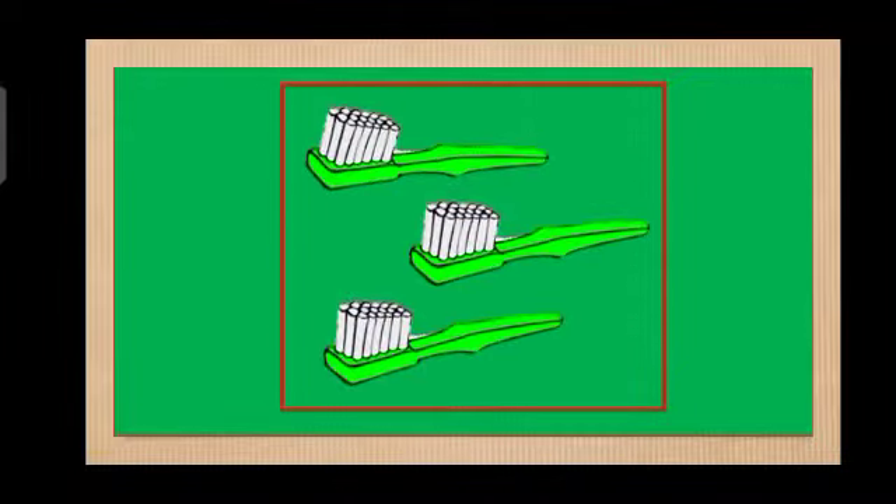Look at this picture. Let's count how many brushes are there. Just remember, we start counting from 1, then followed by 2 and 3. Let's start counting: 1, 2, 3. Again: 1, 2, 3. Very good! So how many brushes are there in this set? Good job! We have 3 brushes in this set.